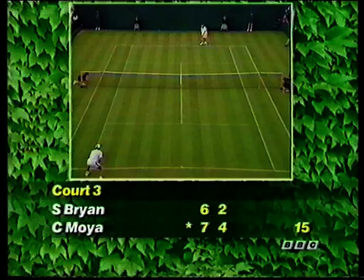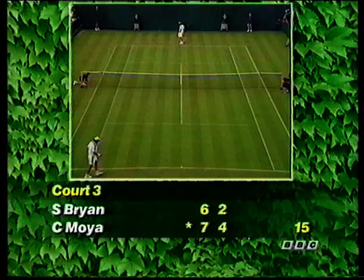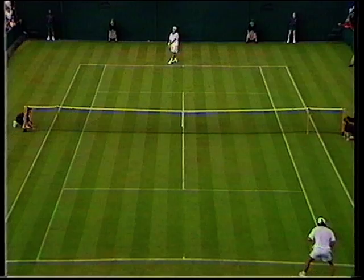Let's pop out and have a look at another of the seeds involved on this first day. That's Carlos Moyer, seeded 10. He was a finalist at the Australian Open, losing to Sampras. And he's playing Steve Bryan of the United States. Mark Cox and Bill Threlfall are watching it. Here on court three, Carlos Moyer, who is seeded and really did not play very well.